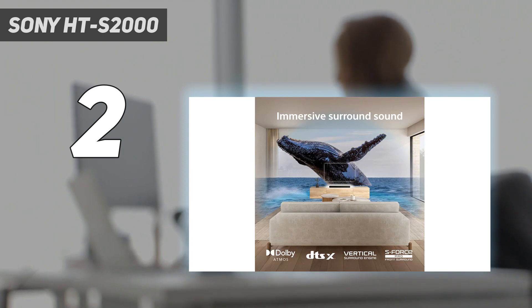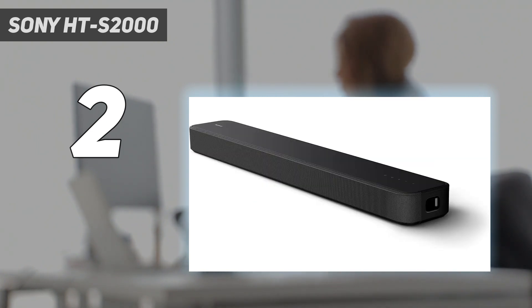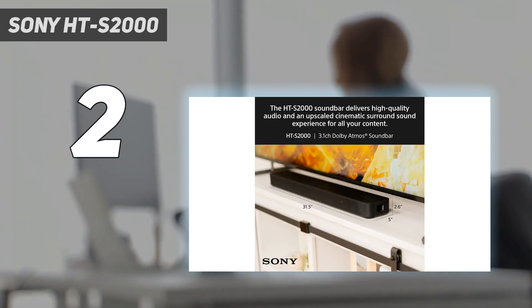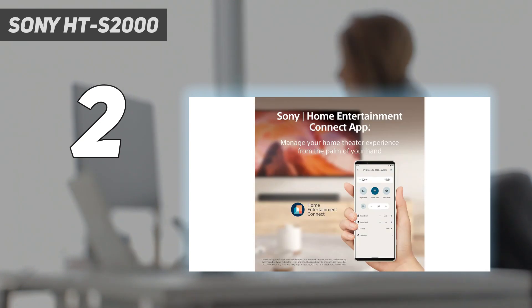Bass levels are also punchy enough, but it's the Sony HTS-2000's ability to reproduce Dolby Atmos effects that's surprising. It's not going to beat a soundbar with height channels, but for a 3.1 soundbar it offers plenty. Design-wise, the HTS-2000 feels and looks more expensive than it is, with a solid mesh metal grille on the front and a sturdy black plastic casing housing the speakers. The soundbar also produces visual feedback to remote control commands — something rare on budget soundbars.